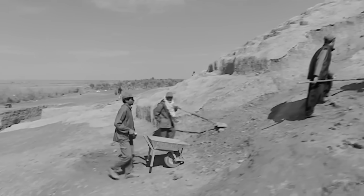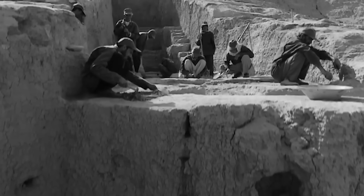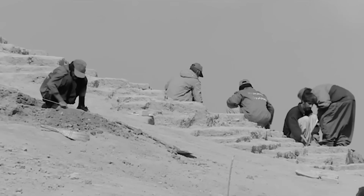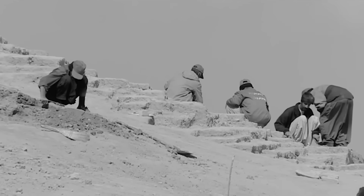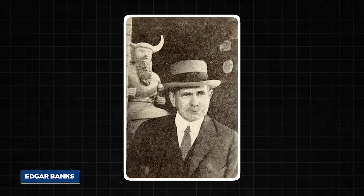Discovered in the early 1900s in the sun-scorched earth of modern-day Iraq, near the ancient Sumerian city of Larsa, it was unearthed by a man who was equal parts archaeologist, diplomat, and treasure hunter — Edgar Banks, the real-life inspiration for Indiana Jones.